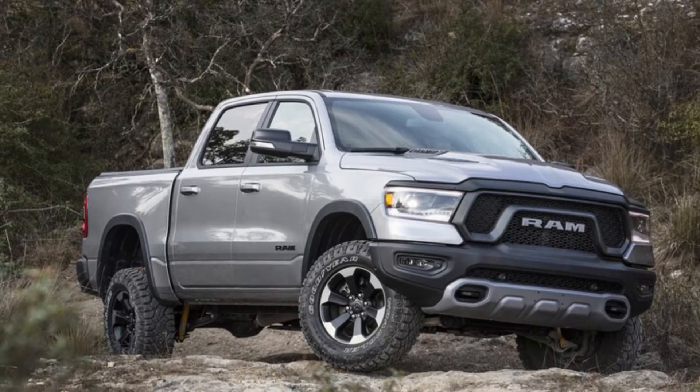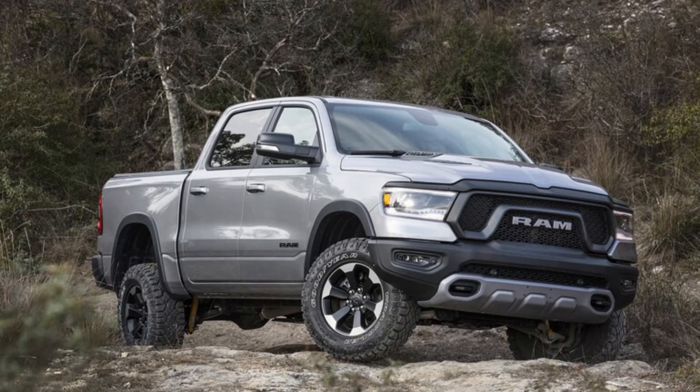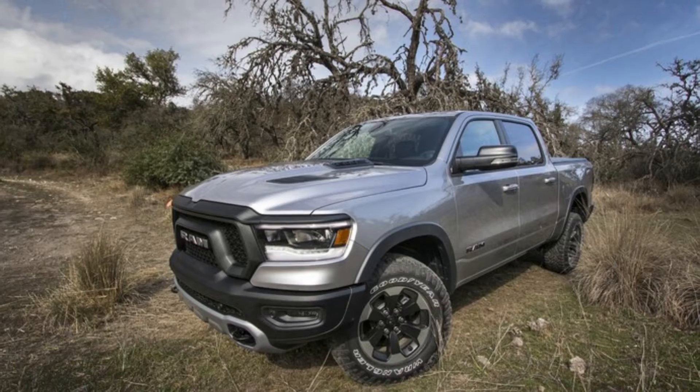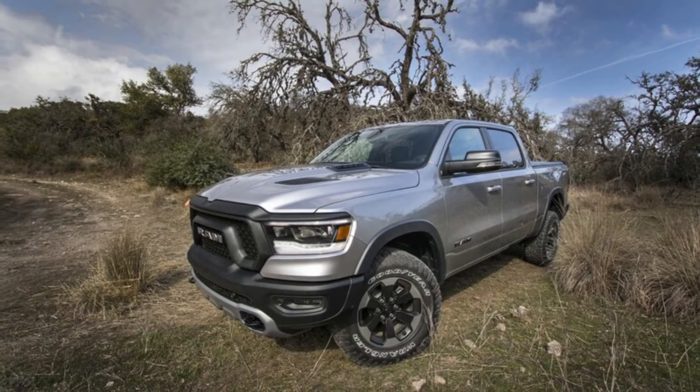Even though Ram has recently been enamored with the production of performance trucks — think TRX, or to a lesser extent the 2500 Power Wagon — this Mopar Special Edition is a bit less involved. The Mopar touch amounts to a performance appearance package and includes zero modifications for the 5.7-liter Hemi V8 under the Ram's hood.